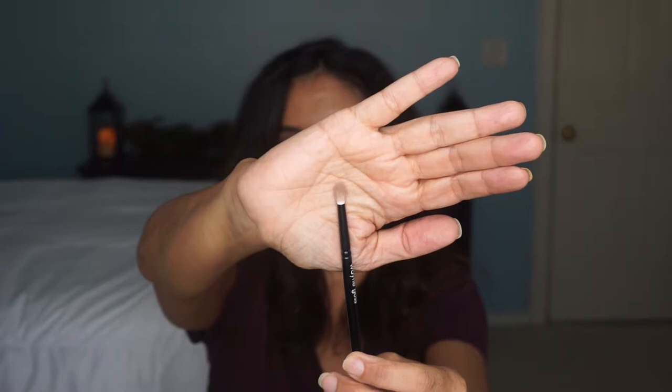And number 20 is the smudging brush, which sells for $22. I'll use a black or dark brown with this one to really get into the outer V and smudge it out and blend everything exactly where I want it. I like all three of these brushes. You can also get them in a set of five with two other brushes, and I believe it comes out to be about the same price as buying them separately.